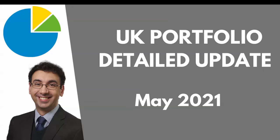Everything that you see here is part of the one million pound investment portfolio challenge, and it all feeds into that. If you want to know more about that, I'll leave a link up above for you to click into. So let's get right into it.